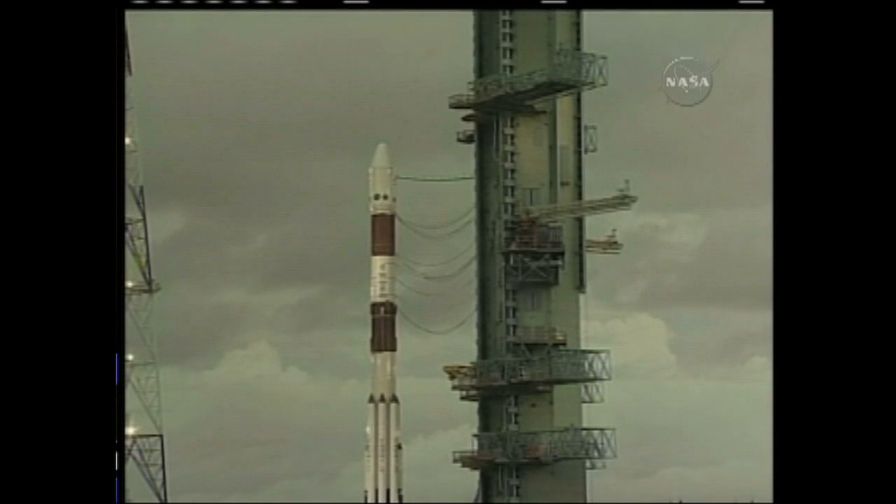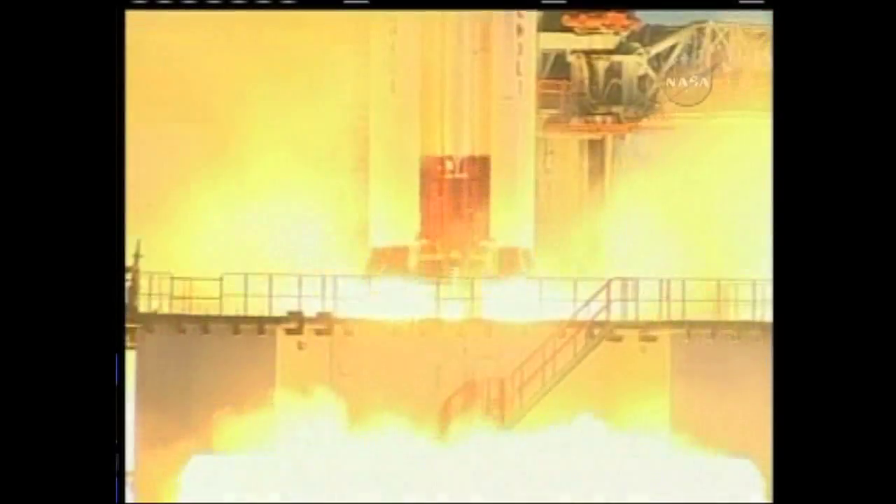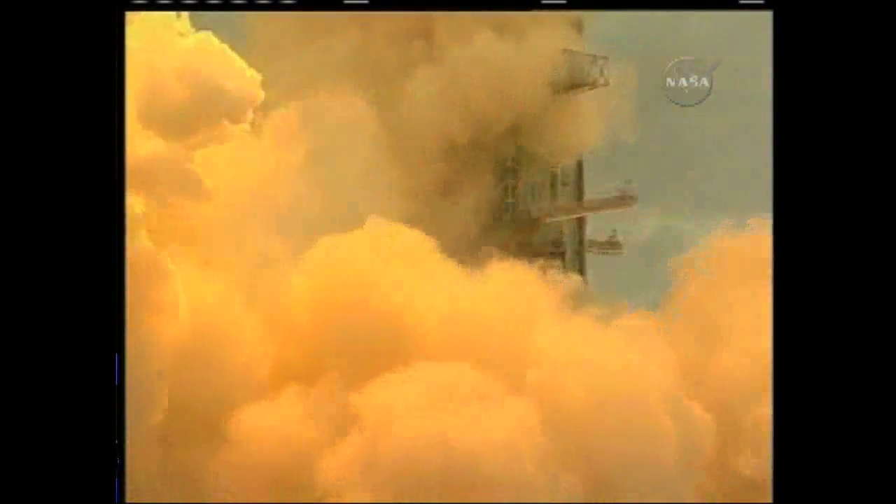All the authorizations are being given. All the parameters are in good shape. Vehicle is in good health. The vehicle has lifted off. Ignition sequence normal and lift off normal.